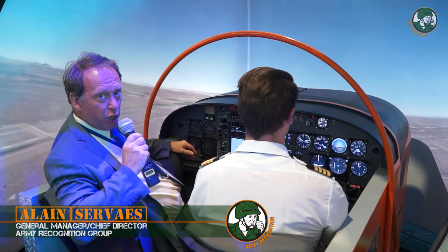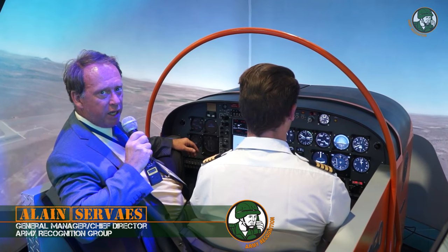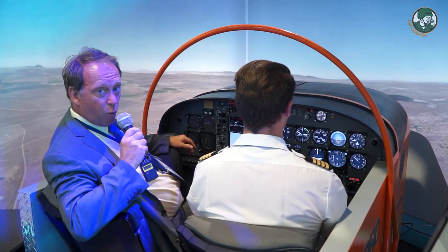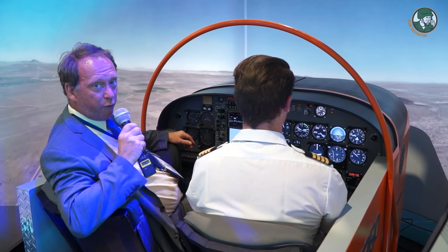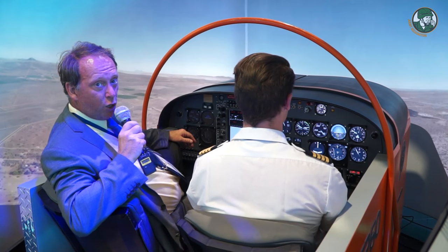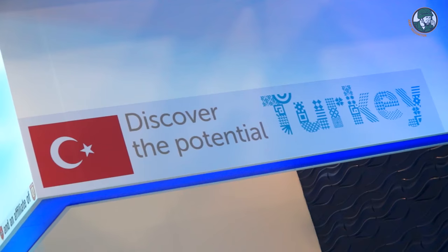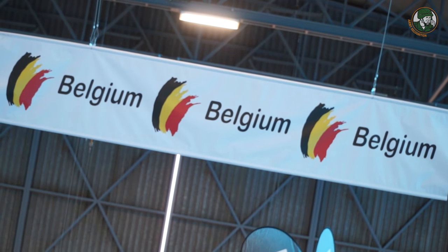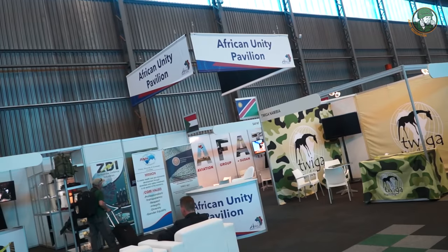Day 3 for Army Recognition Editorial Team at AAD 2016 Africa Aerospace and Defense Exhibition. This is one of the most important defense exhibitions in Africa, with a large presence of international pavilions including China, Turkey, Russia, Belgium, and also a pavilion dedicated to African countries.